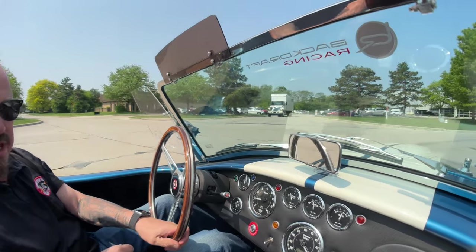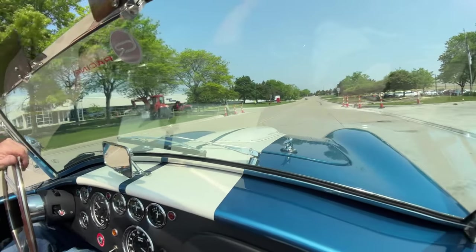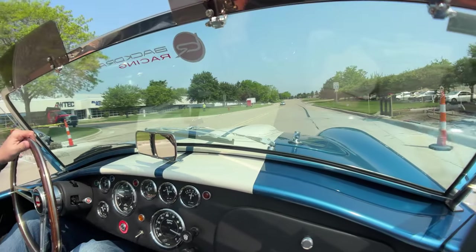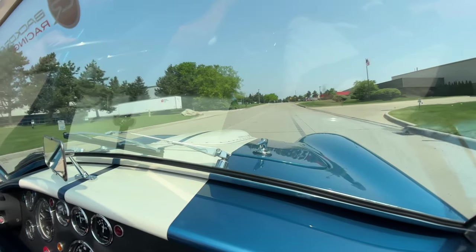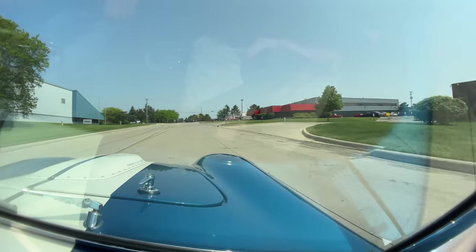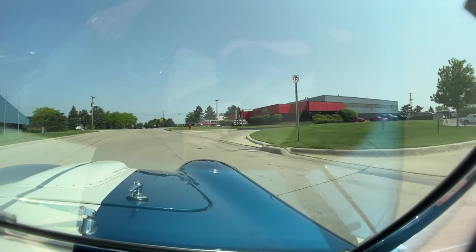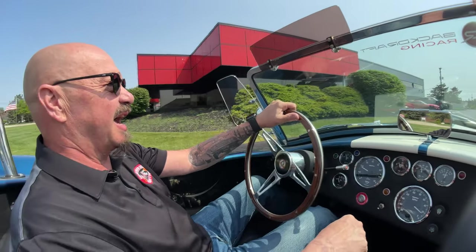We do have a lot of cars in inventory, so we sometimes have to move something around to get your favorite one out. Make sure you share this video with your buddies, make sure you join us on Facebook, and make sure you subscribe to our YouTube channel if you haven't already. We're going to put this one up in the air and show you the bottom side.